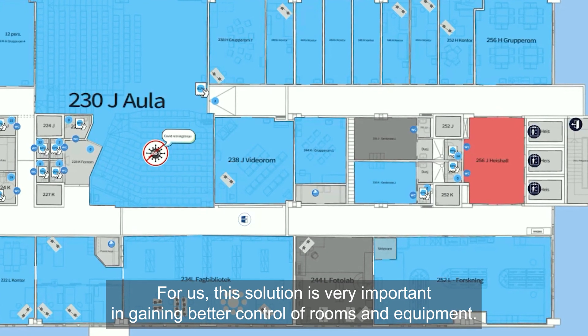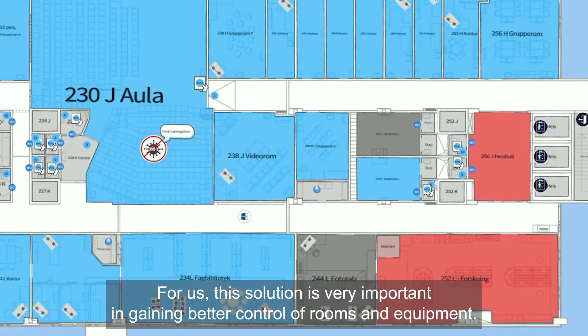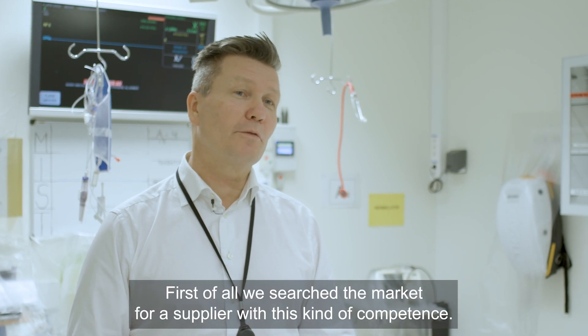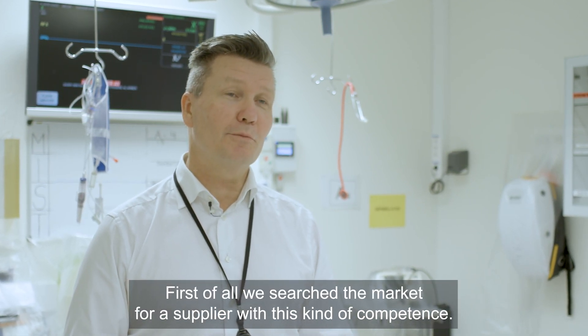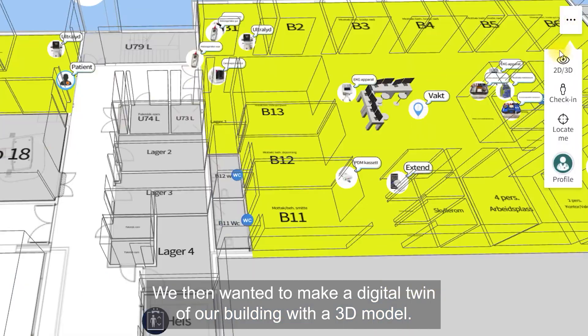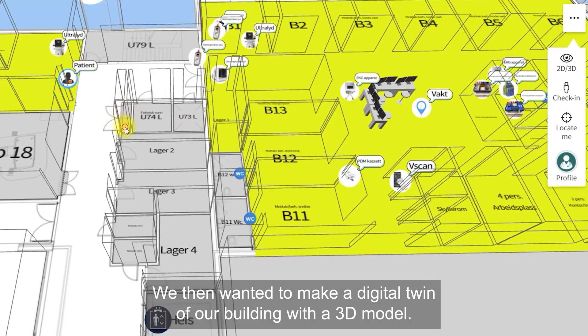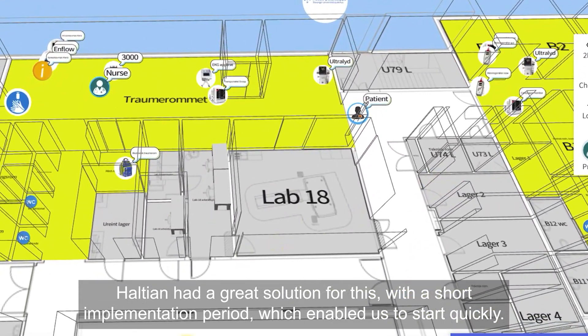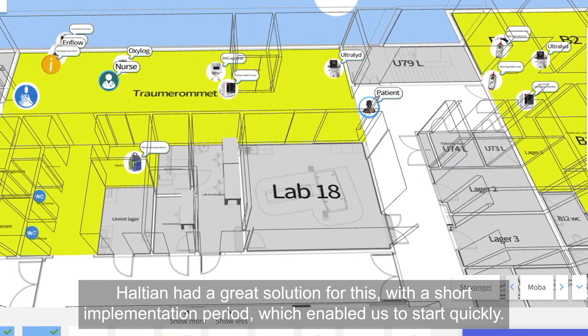For us, this solution is very important in gaining better control of rooms and equipment. We focused on three main aspects. First of all, we searched the market for a supplier with this kind of competence. We then wanted to make a digital twin of our building with a 3D model. Haltian had a great solution for this, with a short implementation period, which enabled us to get started quickly.